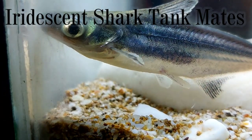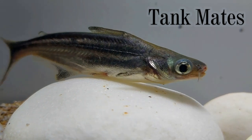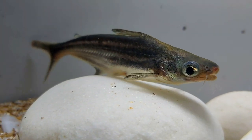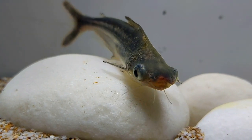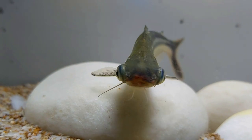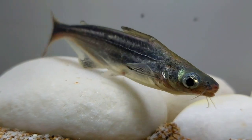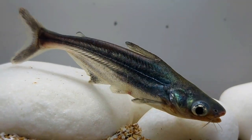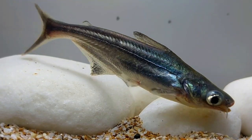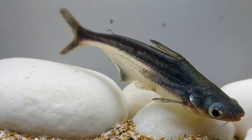Juveniles stay in a school, but the older the fish gets, the more it tends to stay alone. The iridescent shark gets along well with tank mates of the same size or fish it cannot swallow — it will treat any small fish as food. It may disturb slow species, or conversely be scared by aggressive and predatory tank mates. As a rule, it is kept with large and moderately aggressive cichlids like Texas cichlid and Salvini cichlid, large catfish, sailfin pleco, common pleco, bottom-dwelling fish, and fire eel.